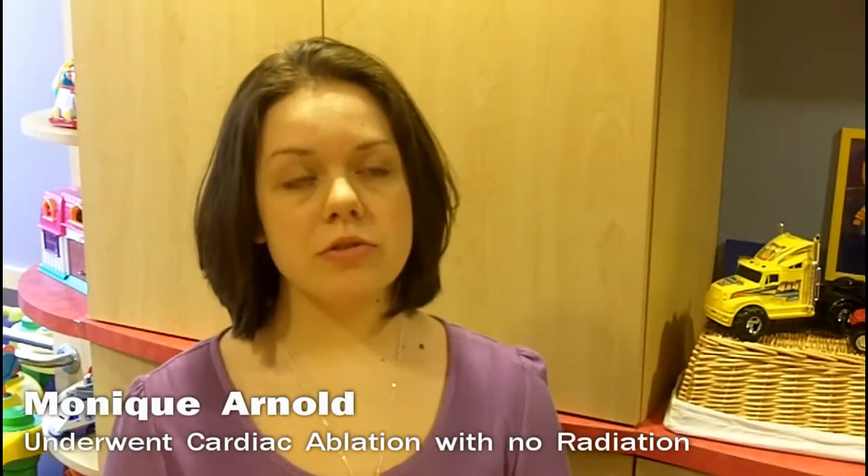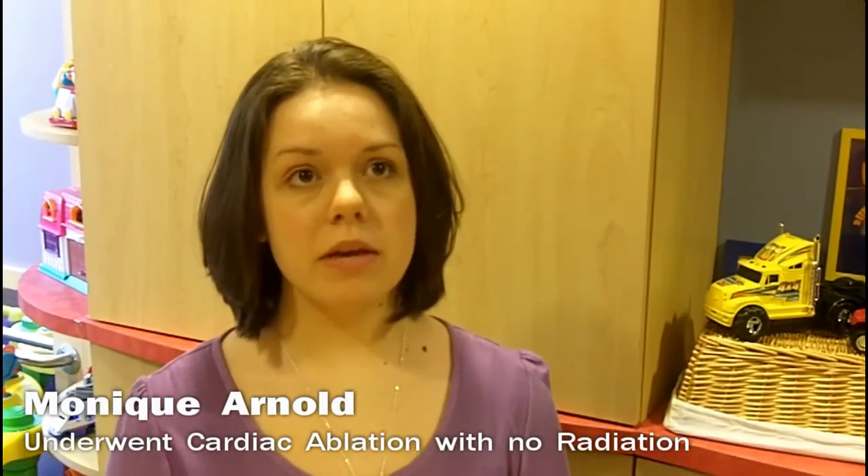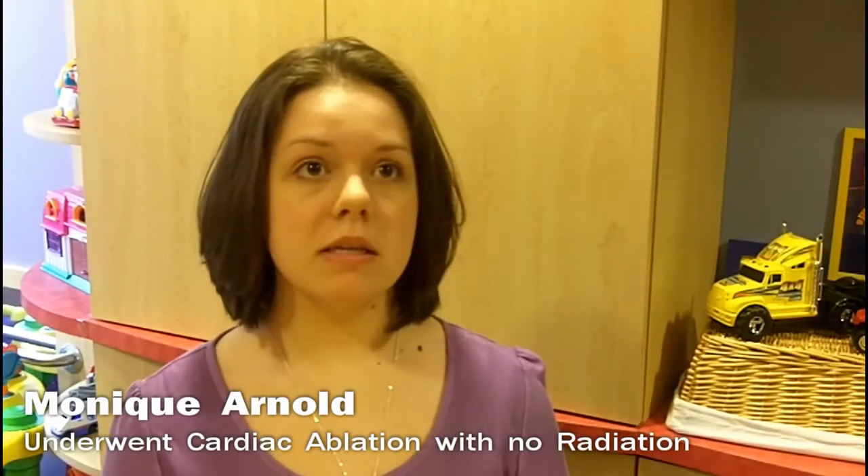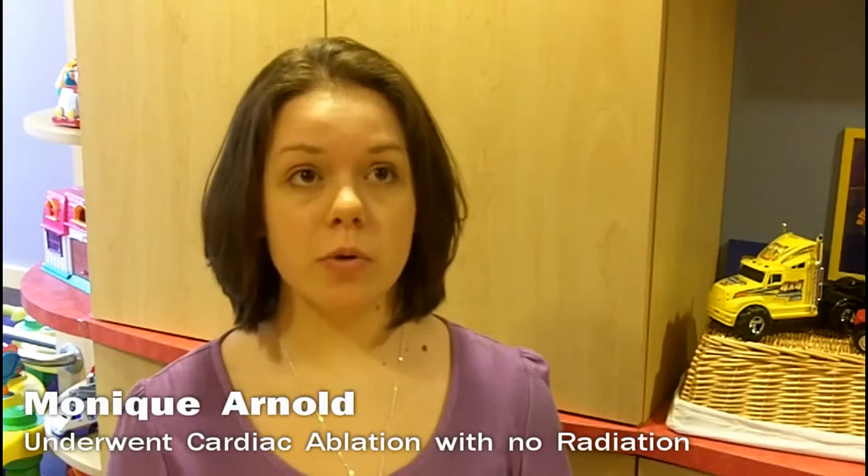I chose to get this procedure done because I was having a very difficult pregnancy. Throughout my pregnancy, the heart medication wasn't working for me anymore, so my doctor told me about this new approach he was doing with little to no radiation. I decided to go ahead and do it because I thought it would benefit other pregnant women.